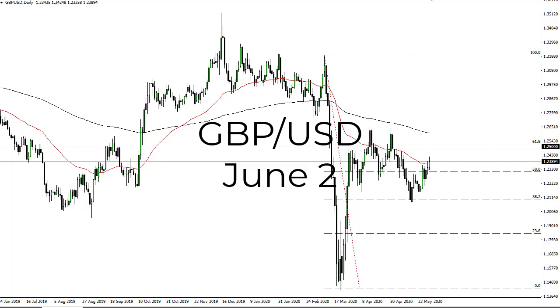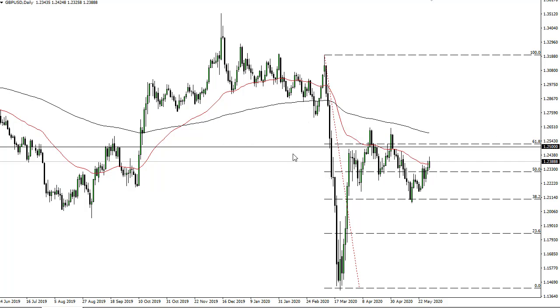From FX Empire, this is Chris taking a look at the pound/dollar pair. As you can see, the pound/dollar has rallied a bit during the trading session towards 1.24, with 1.25 above also offering resistance. I'm looking to sell the pound eventually, but we just don't have the setup quite yet.